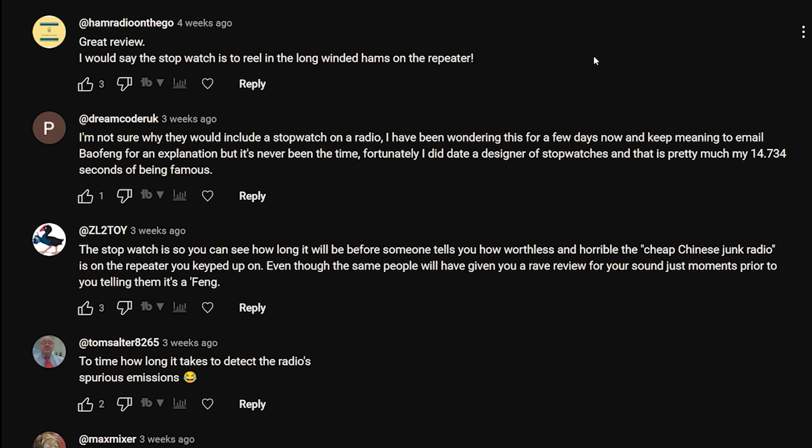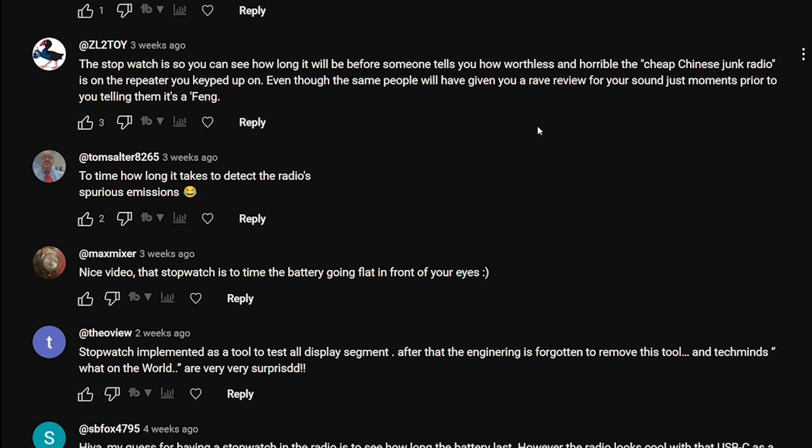DreamcoderUK says: 'I'm not sure why they would include a stopwatch on the radio. I've been wondering this for a few days and keep meaning to email Baofeng for an explanation, but it's never been the time. Unfortunately I did date a designer of stopwatches, and that is pretty much my 14.734 seconds of being famous.' Well done Dreamcoder, you made it into the video.